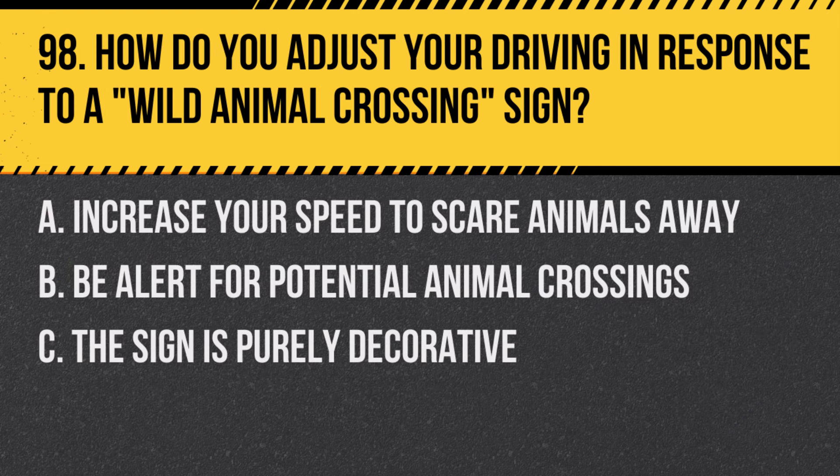Question 98: How do you adjust your driving in response to a wild animal crossing sign? A. Increase your speed to scare animals away. B. Be alert for potential animal crossings. C. The sign is purely decorative. Answer: B. Be alert for potential animal crossings. This sign indicates areas where wild animals may enter the road.